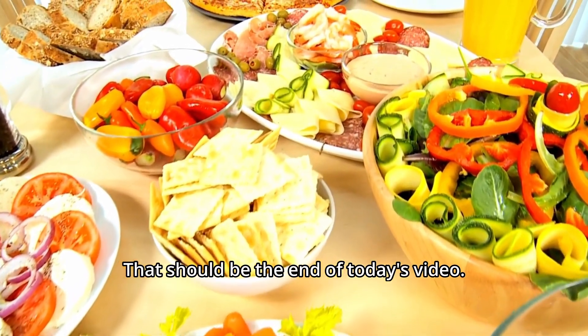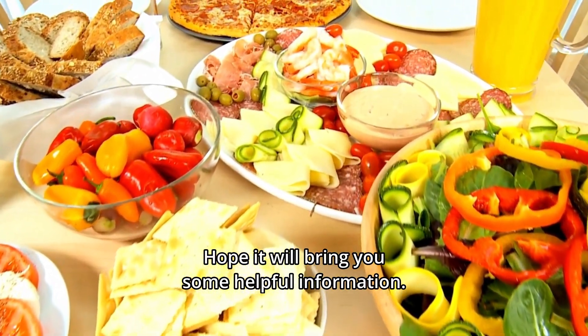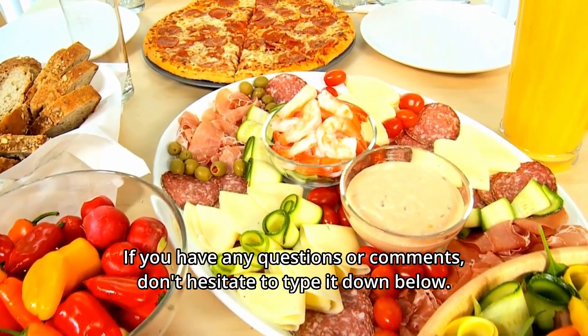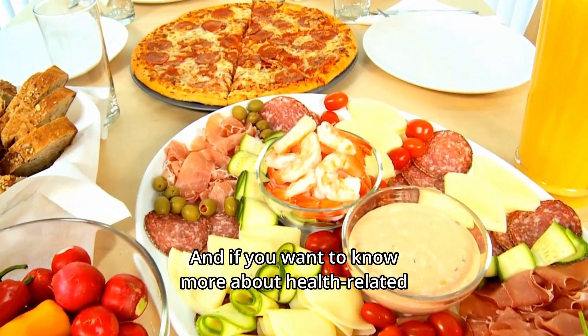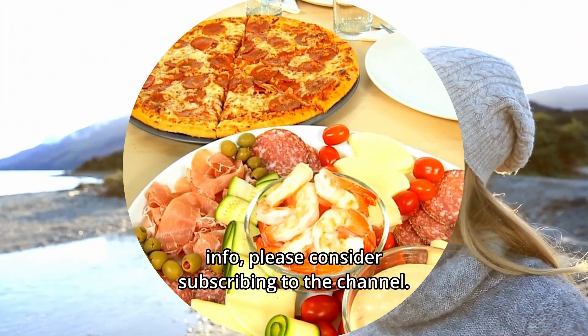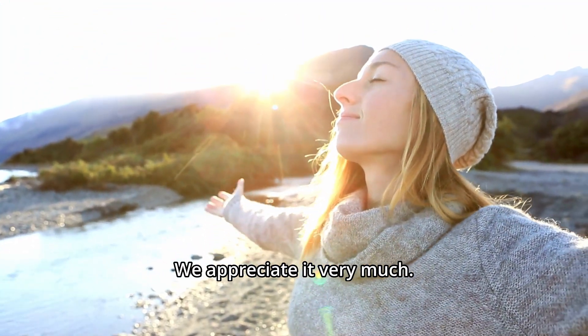That should be the end of today's video. Hope it brings you some helpful information. If you have any questions or comments, don't hesitate to type them down below. And if you want to know more about health-related info, please consider subscribing to the channel — we appreciate it very much.